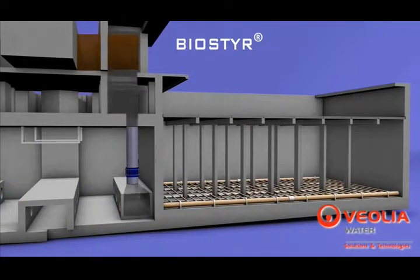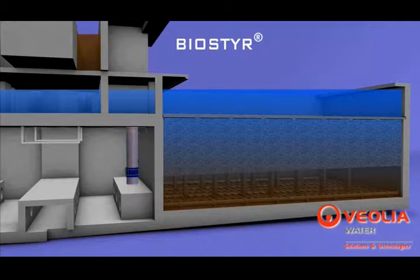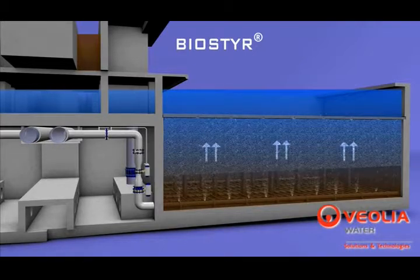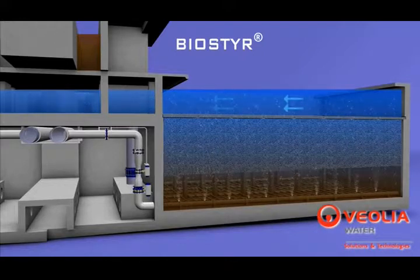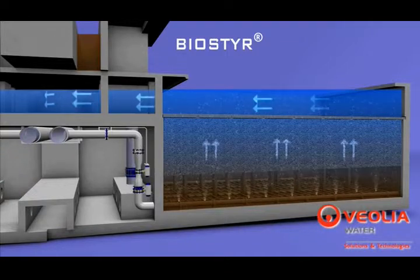An inlet feed channel equipped with overflow weirs ensures equal distribution of the water among the cell's infiltration. The oxygen required for the biological activity within each cell is provided by the internal coarse bubble air distribution manifold within each cell. The co-current air and water upflow through the bio-styrene media facilitates the dissolution of the oxygen in the water.